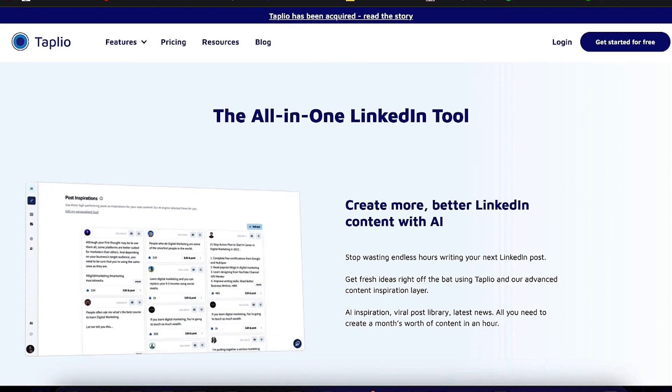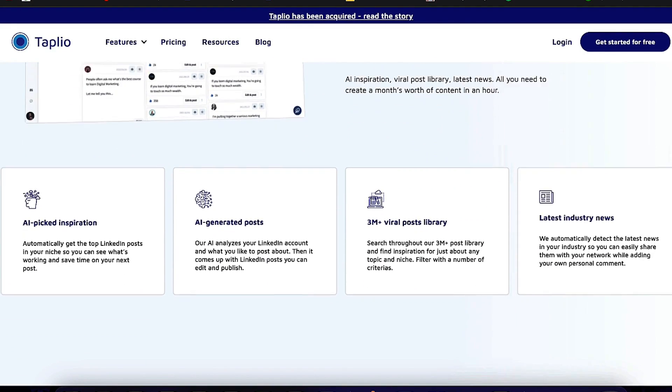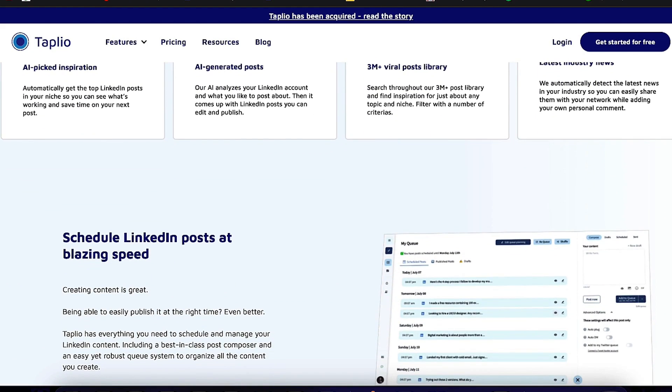Tapleo enables users to stop squandering hours writing their subsequent LinkedIn articles. One of the unique features of Tapleo's content inspiration layer is its capacity to generate post ideas using AI technology. Tapleo will generate post ideas based on the keywords users enter that are significant to their industry.